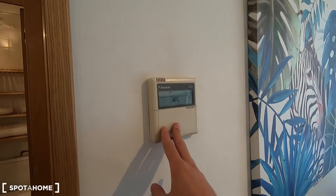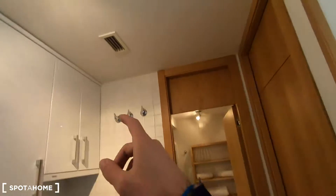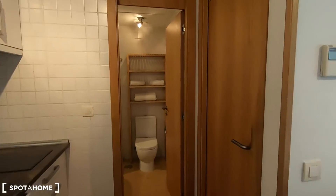Before I forget, I have to show you this device — from here you can control the central air conditioner, which comes from these holes in the ceiling.